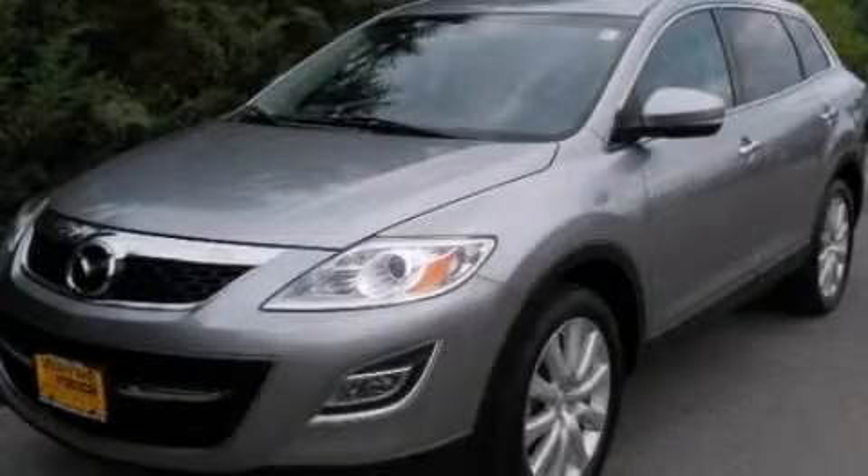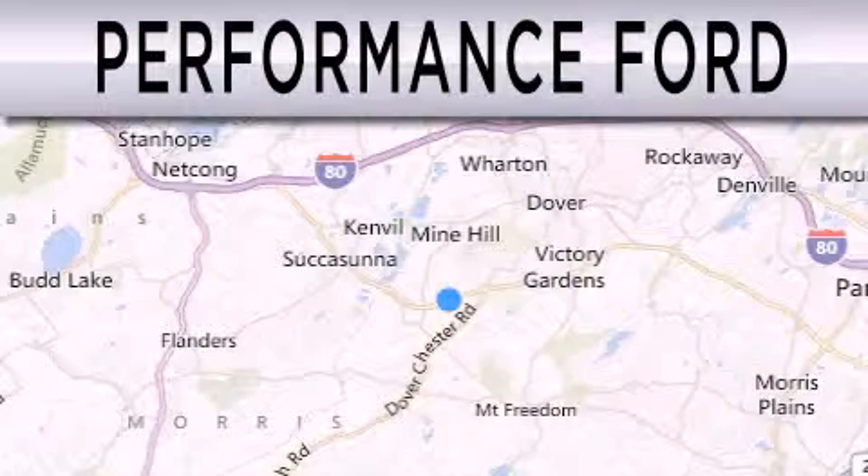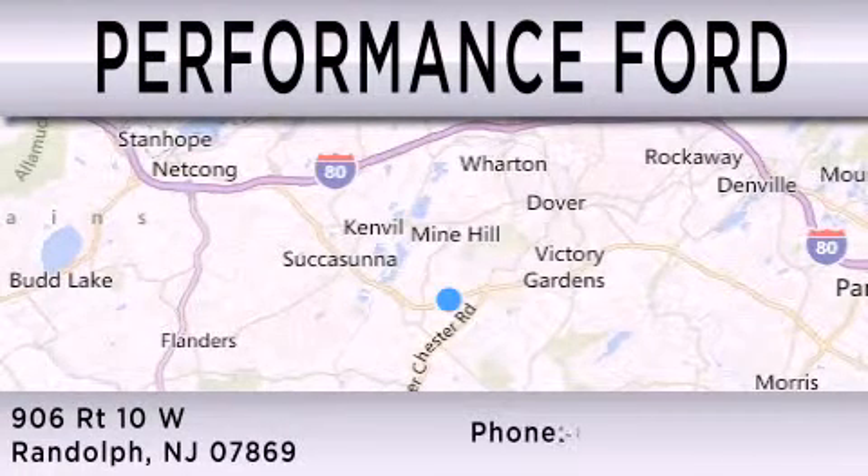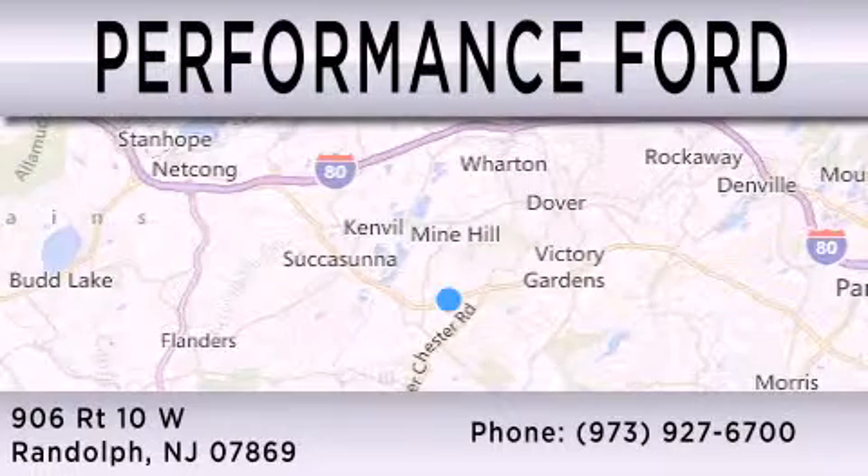Please call us today for more information on this great vehicle. Performance Ford is dedicated to doing everything possible to ensure that the experience you have selecting your vehicle is as pleasant as possible. We are located at 906 Route 10 West in Randolph.